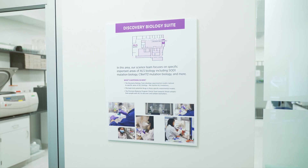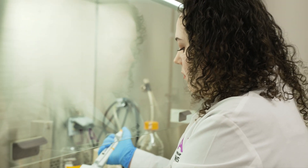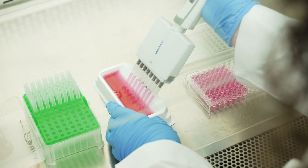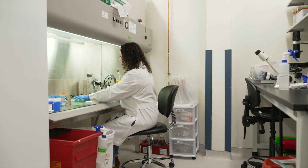We will begin our tour in the discovery biology suite, where scientists like Anna focus on specific areas of ALS biology, such as SOD1 and C9ORF72 mutation biology.